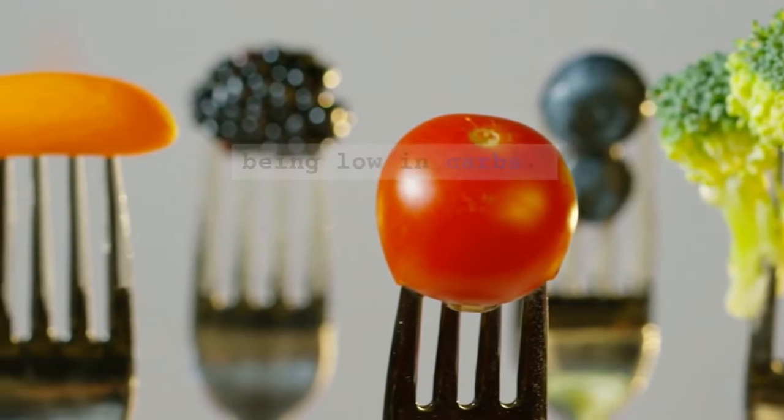4. Nuts and seeds — nuts like almonds, walnuts, and seeds like chia and flax seeds are rich in protein, fiber, and healthy fats, making them a good choice for blood sugar management.